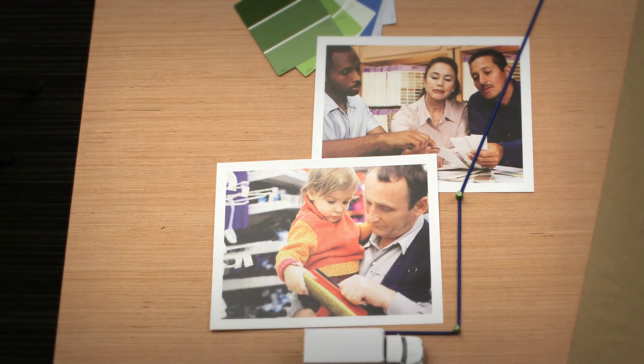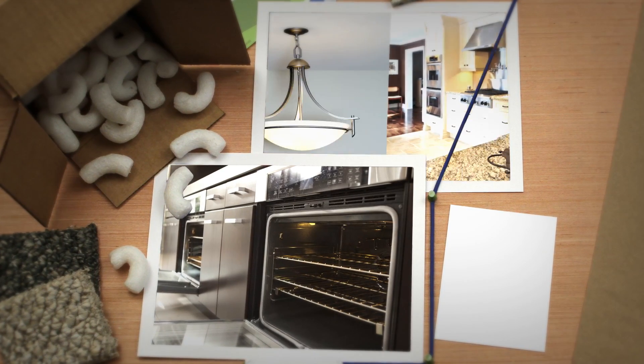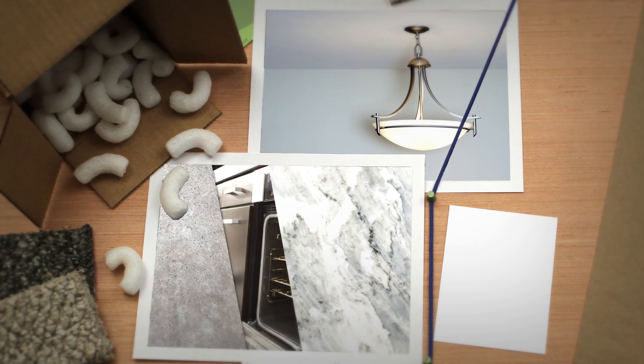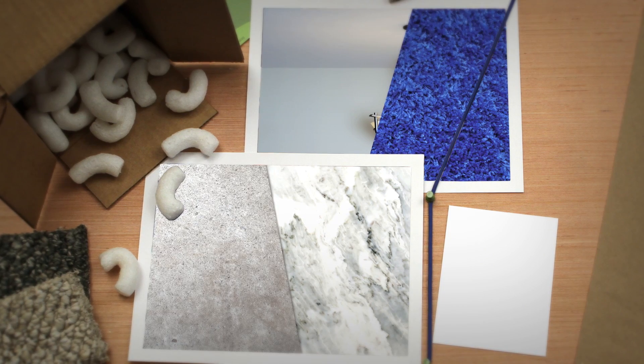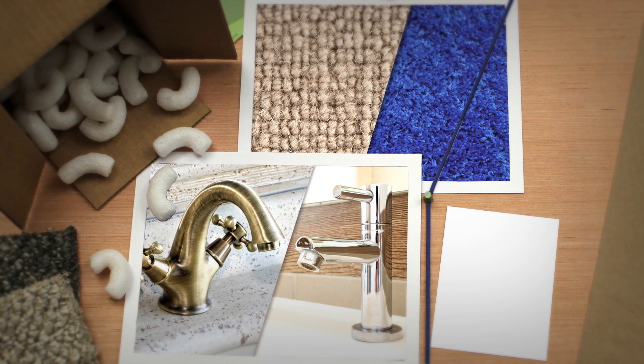Consider the case of a family moving into a new home. By the time they've moved in, they've made hundreds, if not thousands, of decisions about what to purchase — granite or concrete countertops, nylon or polyester carpets, brass or stainless steel fixtures. You get the idea.